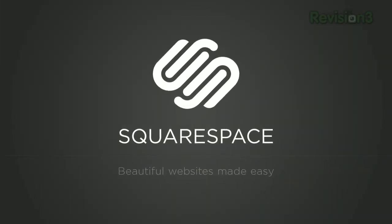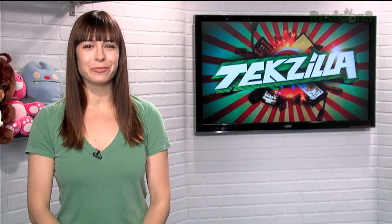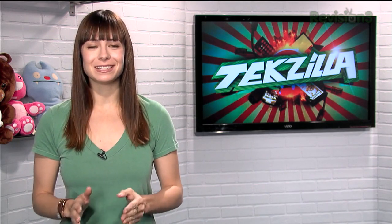Today's Tekzilla Daily is brought to you by Squarespace. Welcome to Tekzilla Daily, I'm Veronica Belmont. It's the end of the year, and as you might have guessed from the intro to the show, we're going to be doing something a little different for the next two weeks. Instead of bringing you your usual daily tip, we're going to count down the top 10 Tekzilla Dailies of 2011.